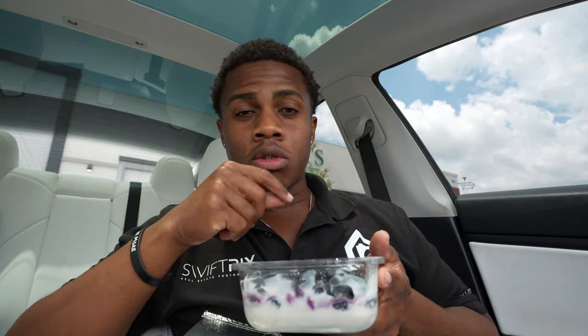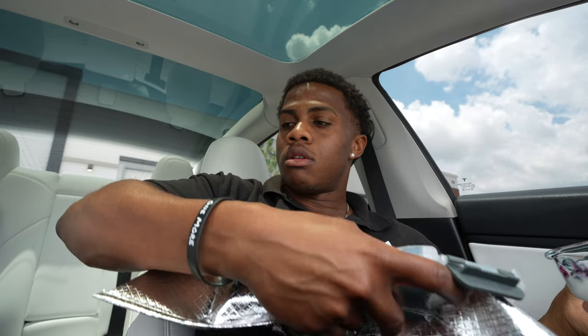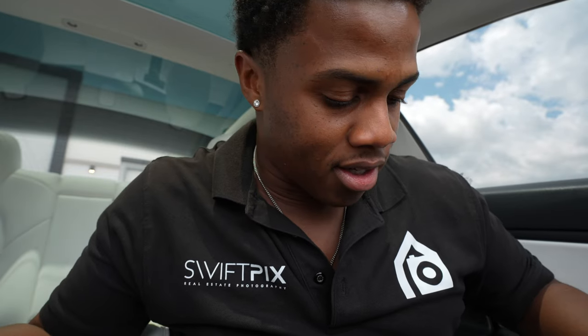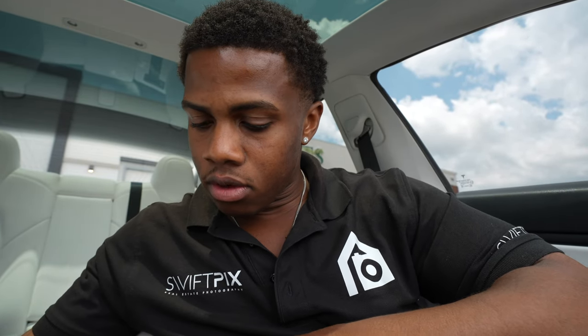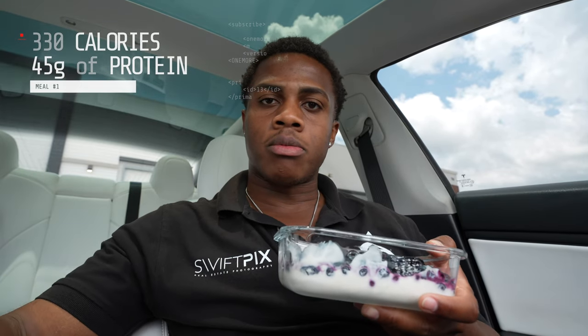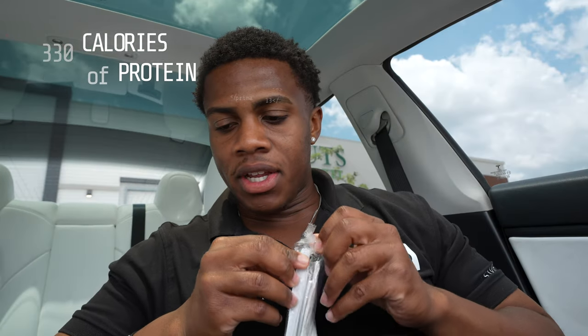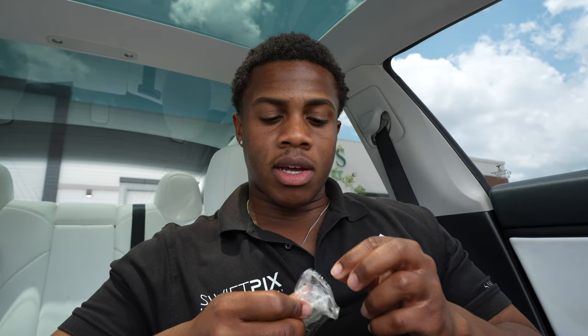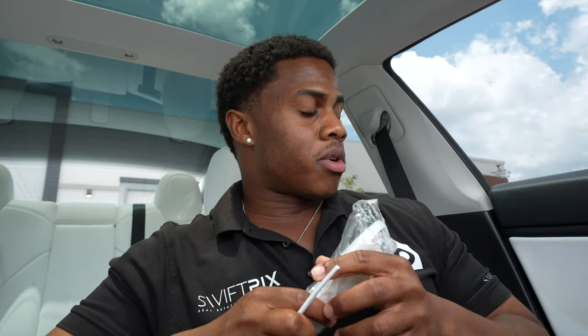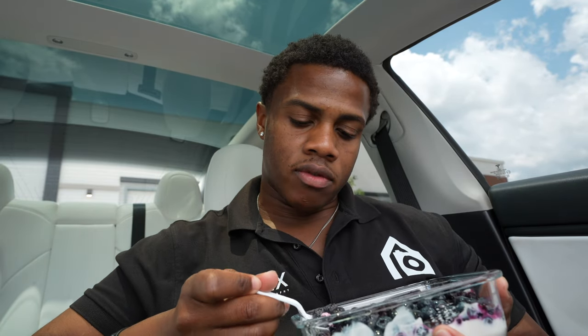We've got blueberries with Greek yogurt — I put a drizzle of honey on top — and then we've got our Premier Protein shake. If you've been on my channel, you know all about this. The macros for our first meal are 330 calories and 45 grams of protein for both of these. I feel like bringing food while I work is going to be a game-changer instead of eating when I get home and being so hungry that I overeat.